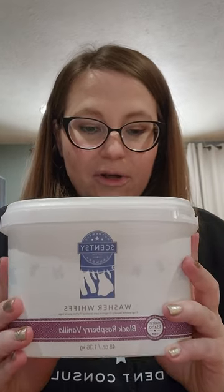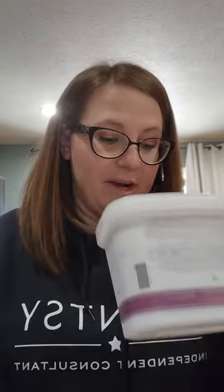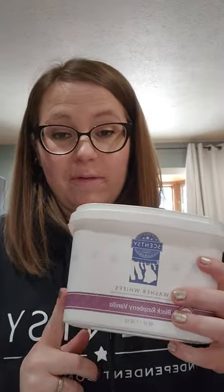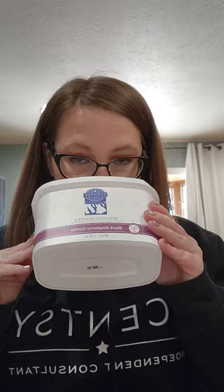Maddie was sad to see this get emptied — Black Raspberry Vanilla Washer Whiffs. This is Maddie's favorite laundry scent and I fell in love with it too. I slept on it for a long time before I finally tried it. Black Raspberry Vanilla is not the strongest scent in wax, but it's a really good performer in whiffs where you can smell it afterwards on your clothes. It's such a unique scent for laundry — not just a clean breeze type. I've been highly impressed with the performance. It's available year-round.